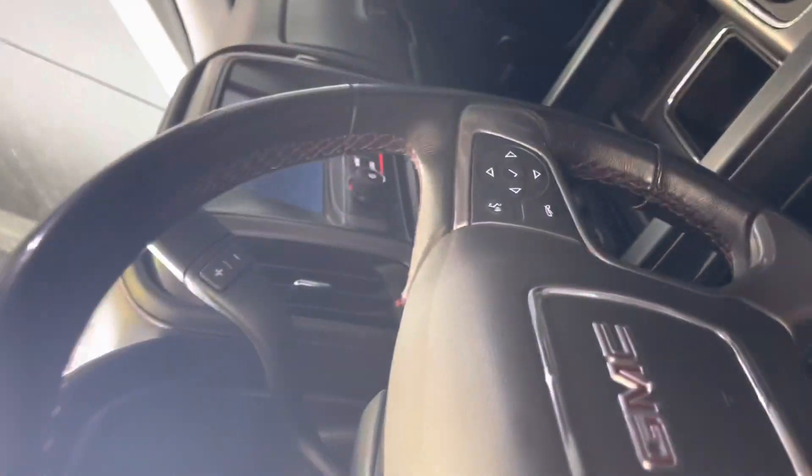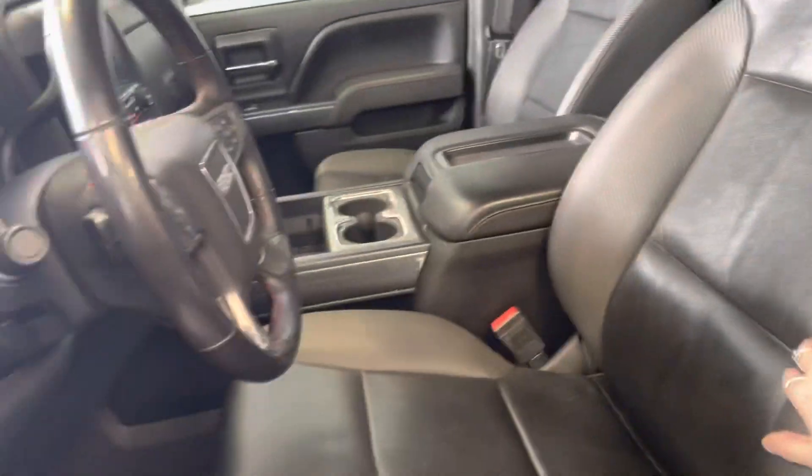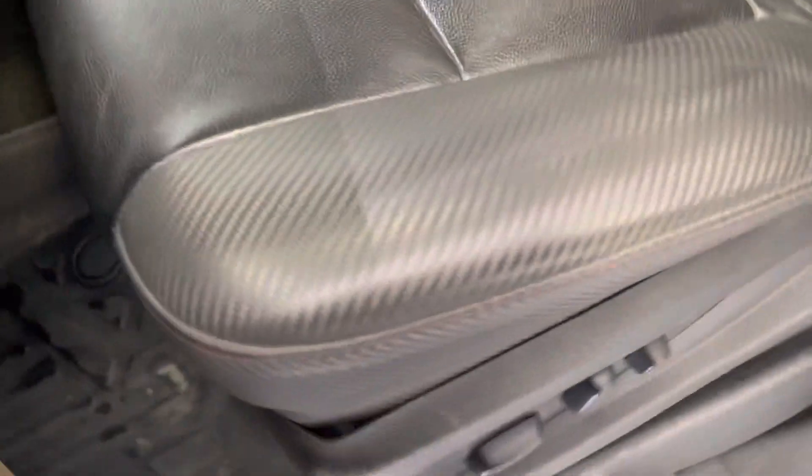In the front seat, we got some power windows, power locks, and some manual shift here. Lots of storage here, navigation system, Bluetooth, heated front seats, sunroof up there. And I know you really wanted the black leather seats — there's carbon fiber with some red stitching as well.